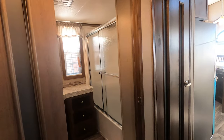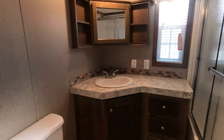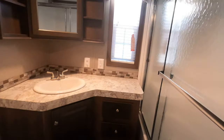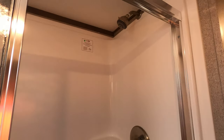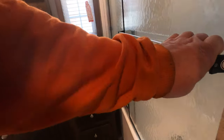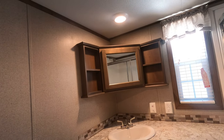Let's go check out the bathroom. It's got a window, a corner vanity, a porcelain toilet, glass doors, and a fiberglass tub surround — a front-line fiberglass shower tub. There are also a lot of drawers and some storage under the sink, along with a medicine cabinet.